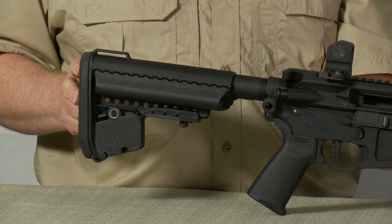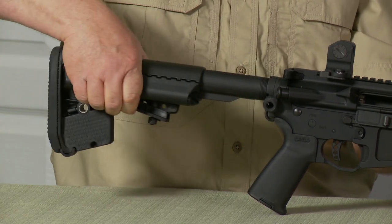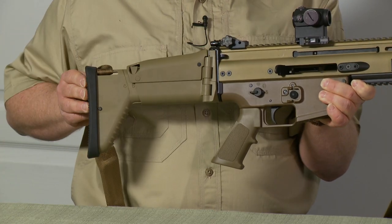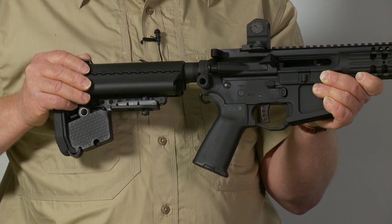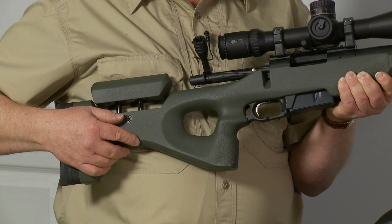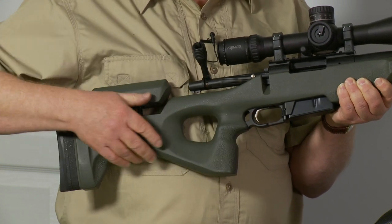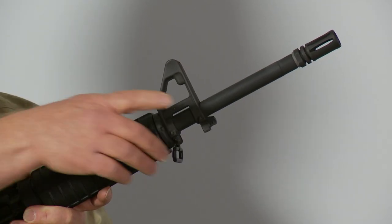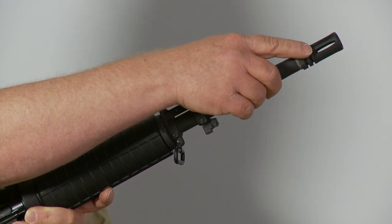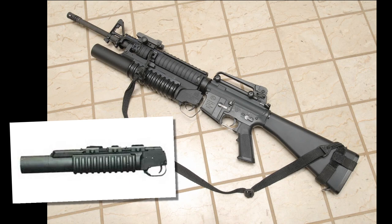According to the bill, an assault weapon is a semi-automatic firearm with detachable magazines that has at least two of the following features: a telescoping stock, a folding stock, a pistol grip that protrudes beneath the action of the weapon, a thumbhole stock, a bayonet mount, a threaded barrel to accommodate a flash suppressor, muzzle brake, or compensator, or a grenade launcher.